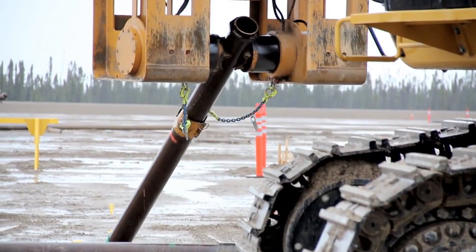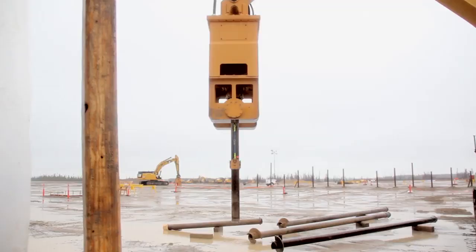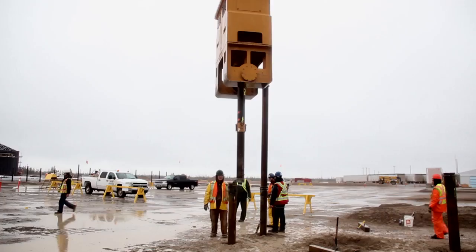APE's threaded helical pile allows for extensions to be easily attached, so the crew can reach their maximum depth.